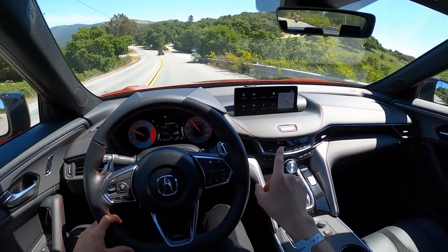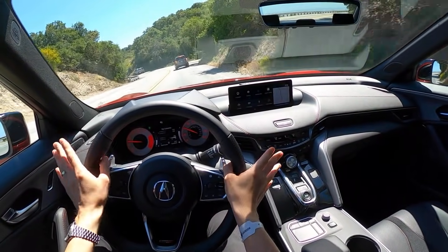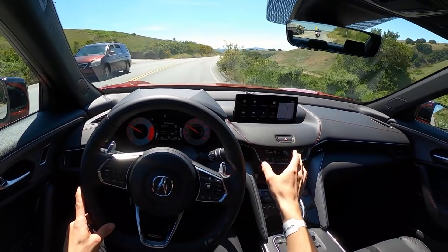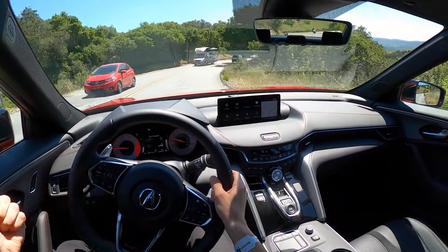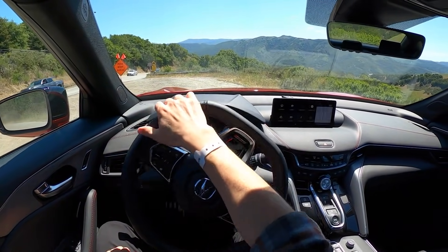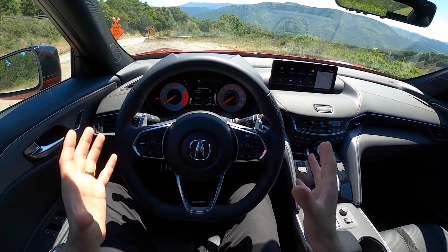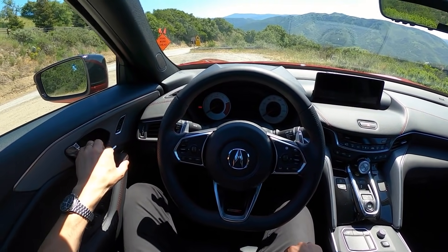I'm actually really excited for the MDX Type S, because a faster performance SUV is kind of the only vehicle you'd need with a family. One of the biggest selling points of Acura's new vehicles is just how easy they are to live with daily. Acura has done a really nice job giving you physical controls for a lot of stuff without a lot of distractions taking away from the driving experience. I think Acura is going to do well with this car, and I'm very excited to see what they do with other Type S variants in the future. Check out the track video — it really gives you an idea of how this car handles at the limit.